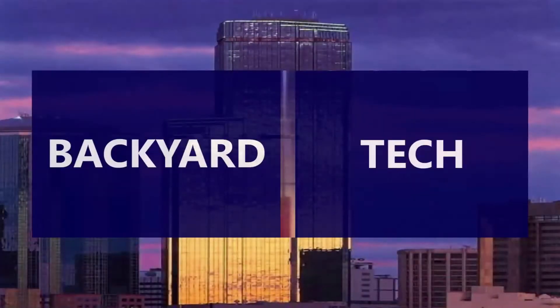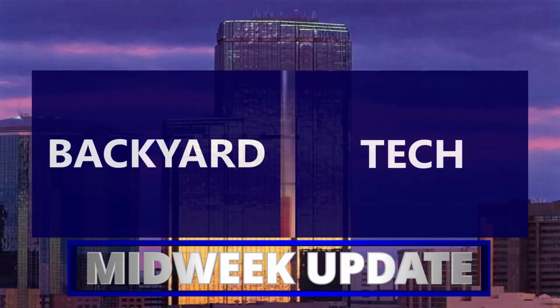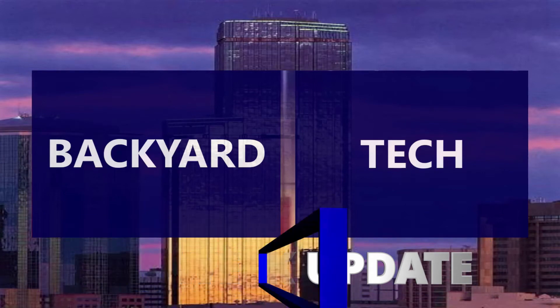You're watching Old Mate's Backyard Tech. It's Wednesday, middle of the week, and that means you're watching the Backyard Tech Channel midweek update. Morning all. It is Wednesday, middle of the week, and as always that means midweek update time here at the Backyard Tech Channel.